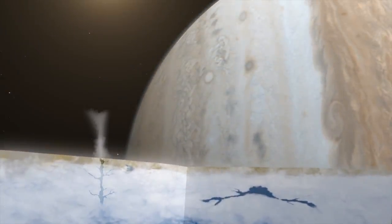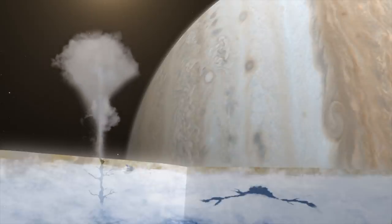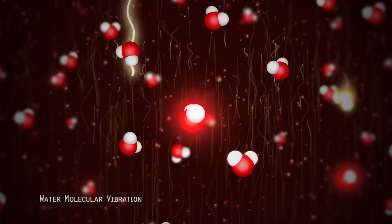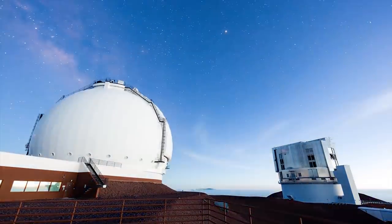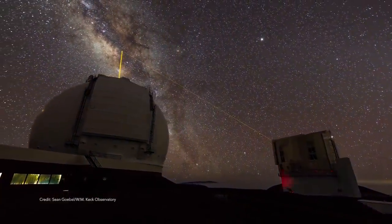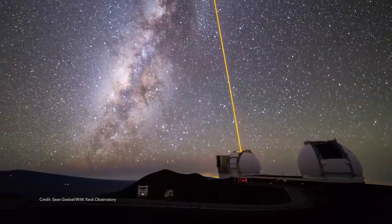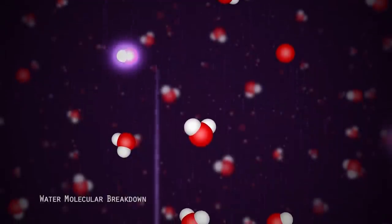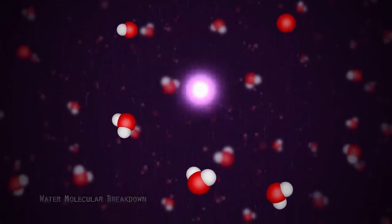As plume particles are ejected into space, solar radiation excites the water particles, creating vibrational modes — signatures detectable at infrared wavelengths by the Keck Observatory. We observed Europa on 17 days, and while the majority of observations showed no water, on one of those days we detected H2O directly. In the past, Hubble provided indirect measurements by detecting hydrogen and oxygen, but now we have directly detected water for the first time.